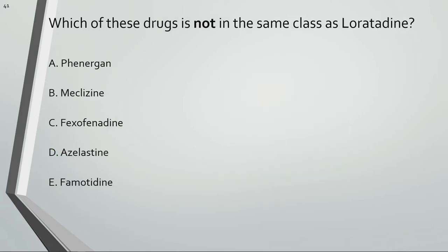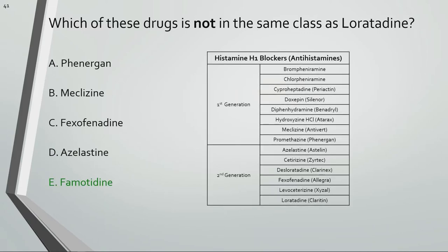Which of these drugs is not in the same class as loratadine? Phenergan, meclizine, fexofenadine, and azelastine are H1 blockers or antihistamines. Famotidine is an H2 blocker used to reduce stomach acid and for the treatment of GI-related issues.